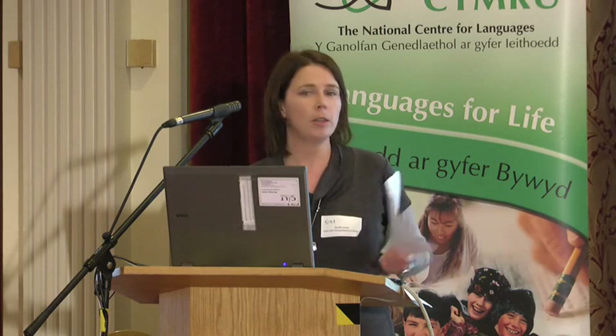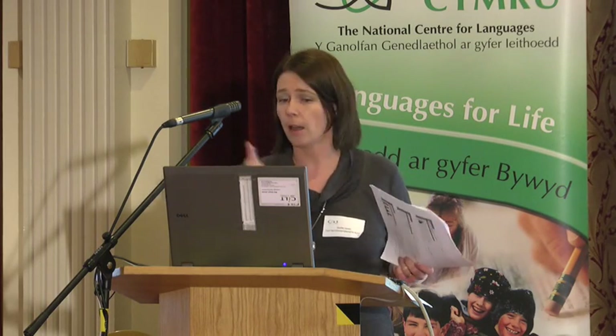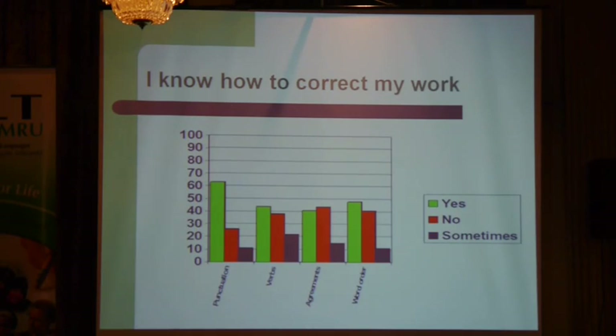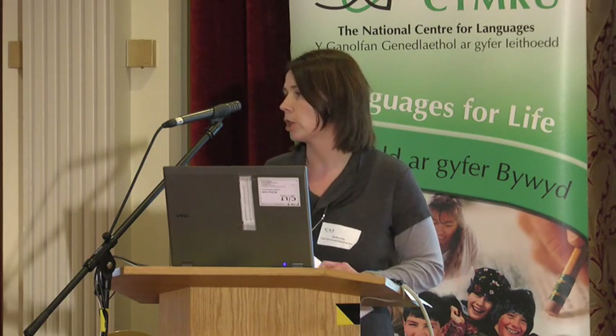72% of the children said they totally know how to check their work. So we broke it down then and asked them: I know how to check and correct my work — looking at punctuation, verbs, agreements, and word order, especially for Welsh and French.